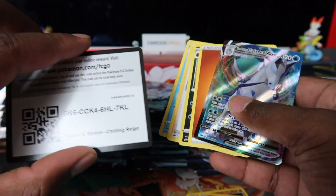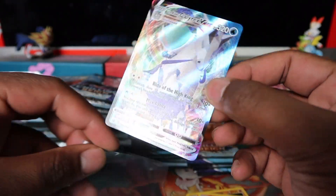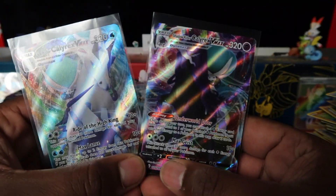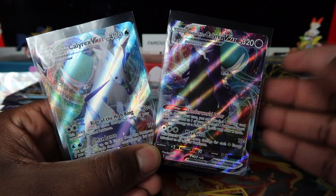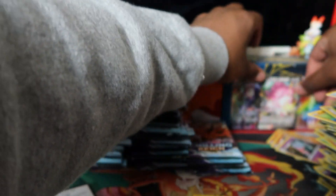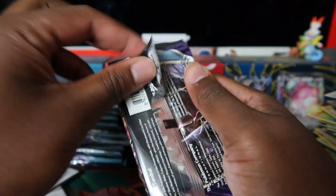First time pulling an Ice Rider Calyrex card! I've actually not pulled one before — Ice Rider Calyrex VMAX, let's go! We'll compare the two regular VMAXs together. Team Ice Rider or team Shadow Rider? I kind of like the dark vibes, but the Ice Rider does look a bit better. The only thing that lets Ice Rider down was the Silver Lance set in Japanese which was just dreadful.